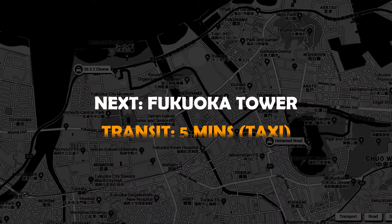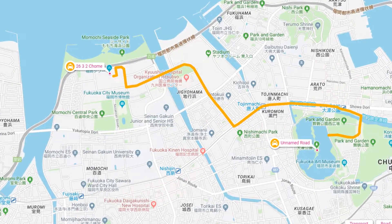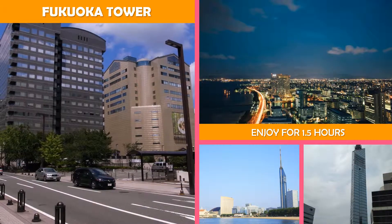Next stop, Fukuoka Tower — a modern skyscraper with an observation deck for panoramic city and bay views, plus dining and a lounge.